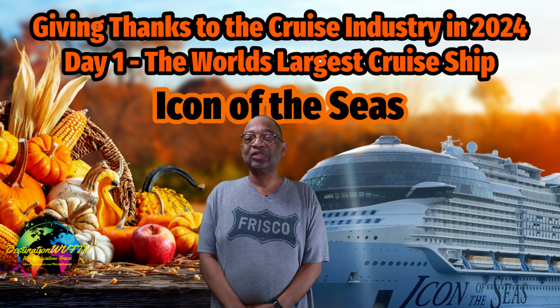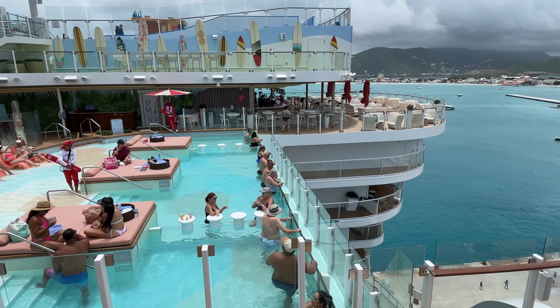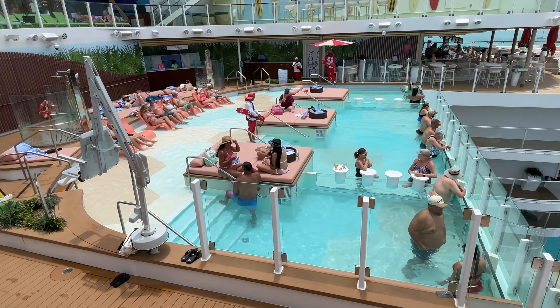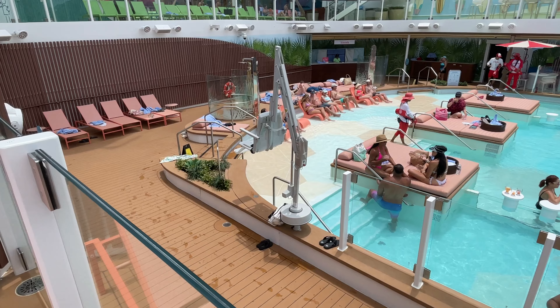A favorite for adults is the Hideaway. The Hideaway is for cruise guests 18 years and older and is located in the very aft, or back, of the ship on deck 15. The star of the space is the pool, which is the first ever suspended infinity pool at sea.